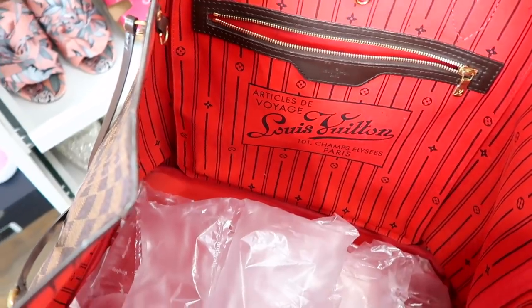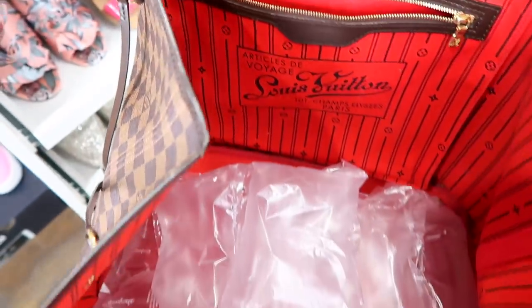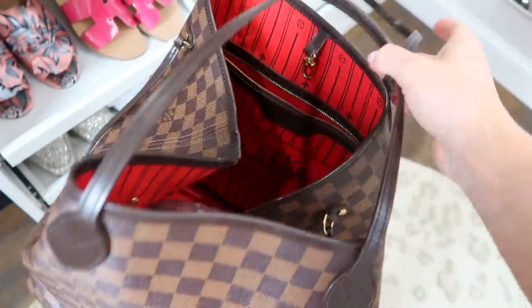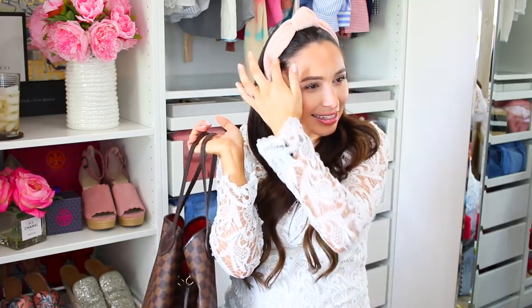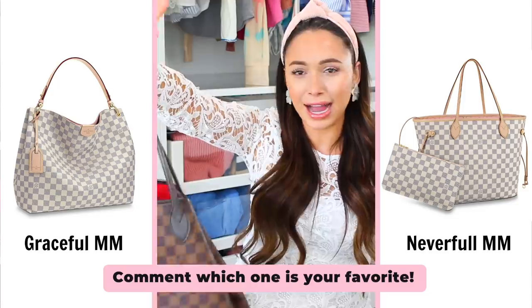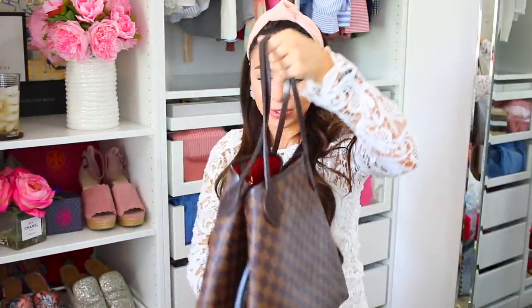This bag has been through a lot — filled way fuller and heavier than I should have, shoved under airplane seats, used as a carry-on a million times. I recommend this bag so much. They are an investment, but if I wanted to resell it, I could probably sell it for exactly what I paid because the price goes up a little every year. I really do want to get an MM in the lighter color, or the Graceful — I'm going to put them on the screen. That's what I've had my eye on for a while.